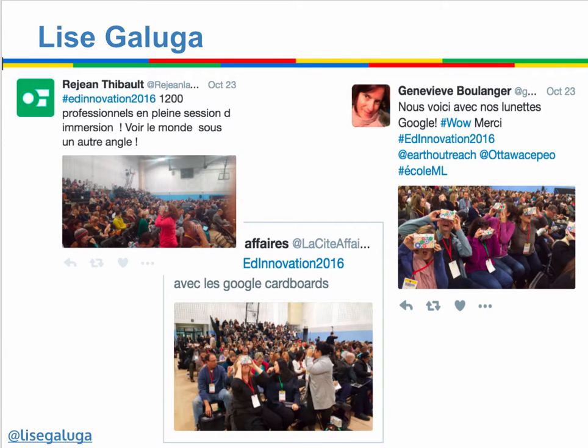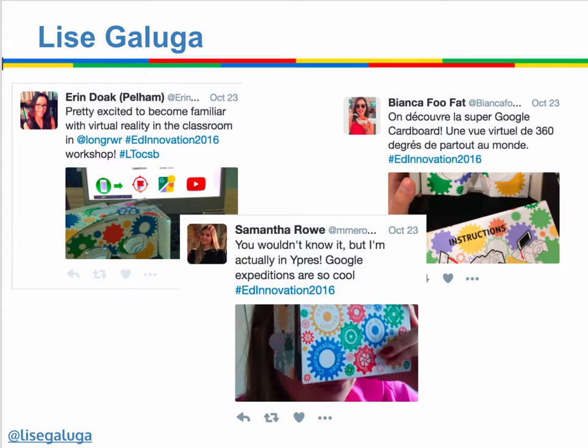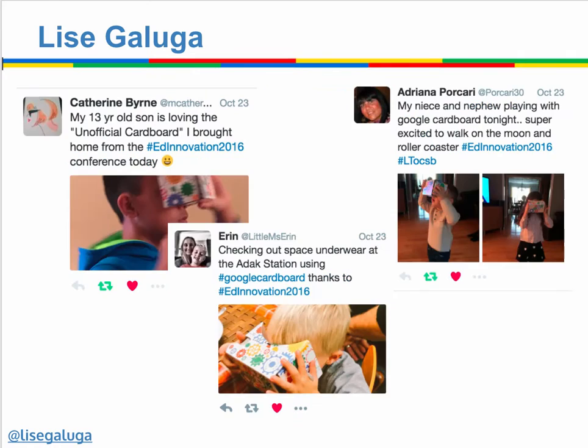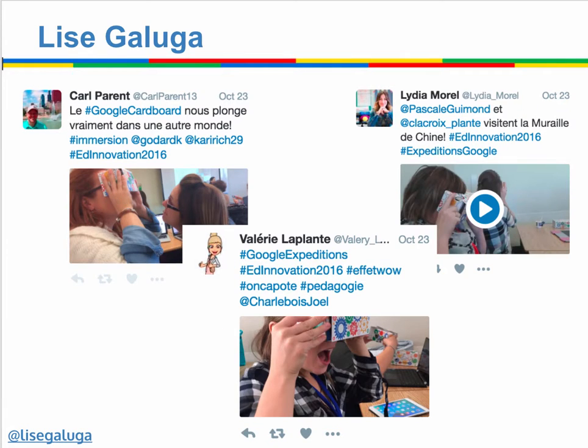I'm best known for being the person that brought 2,500 cardboard to Ottawa for an event and had 1,200 teachers simultaneously led on an exploration of the space station by Dr. John Bailey. I'm really proud of all the different fallout of that event and the energy and excitement that there has been in the Ottawa area with the use of Google Cardboard and all the other geo tools, and that's sort of why I want to participate in your activities so that I can help and continue sharing that kind of love and passion.